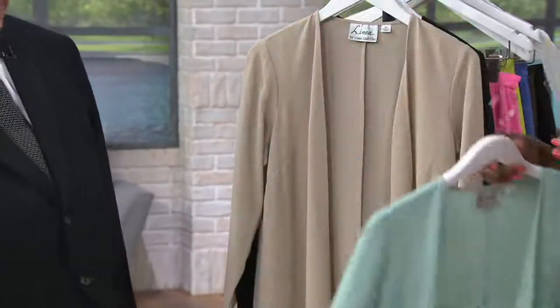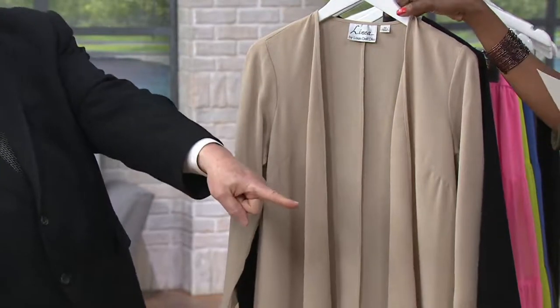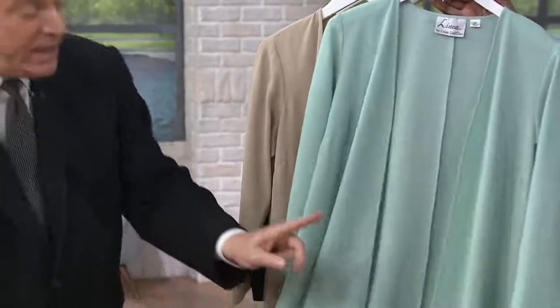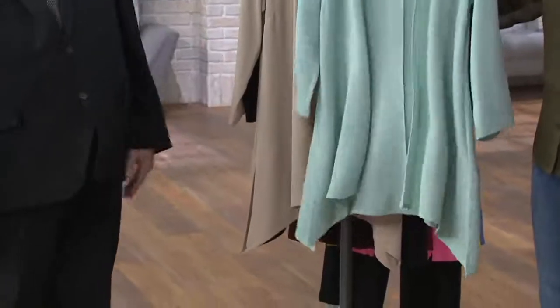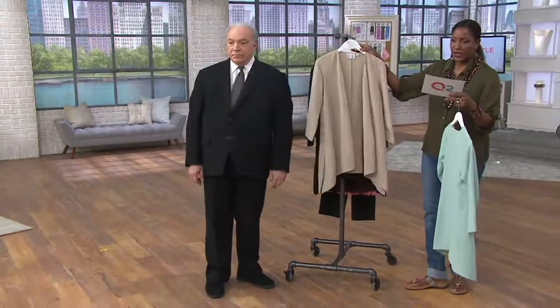Celadon is one color choice for you — love that color. We showed that earlier with the Ivy pant and the matching Celadon shell. In the crepe gauze. And then here is your desert sand, and then of course we have it in the black.